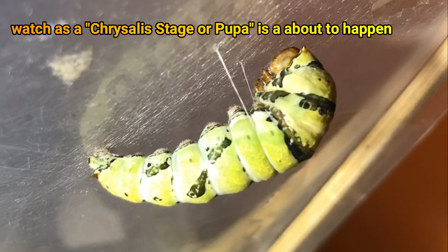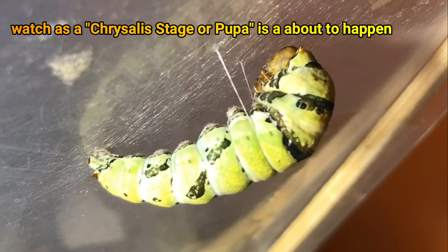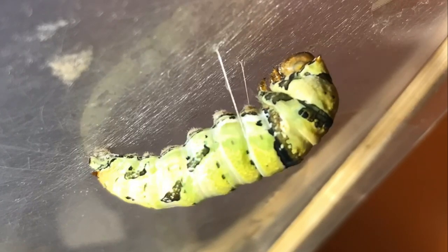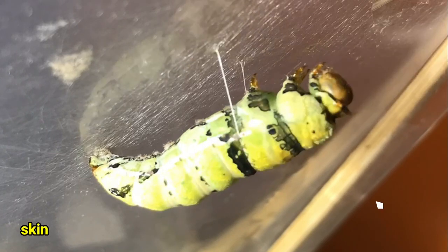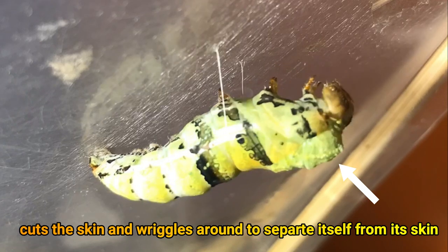Watch as a chrysalis stage or pupa is about to happen. Cotterpillar cuts the skin and wrinkles around to separate itself from its skin.